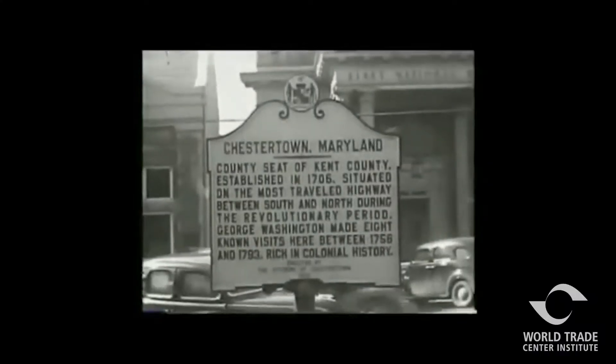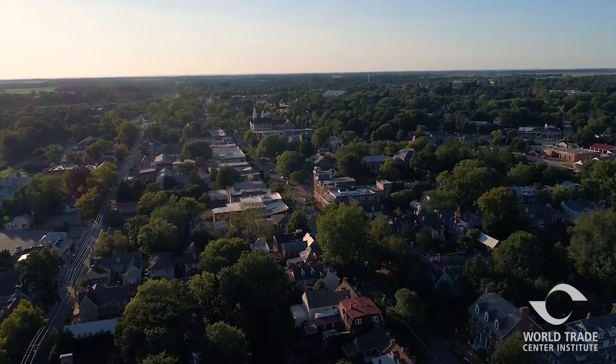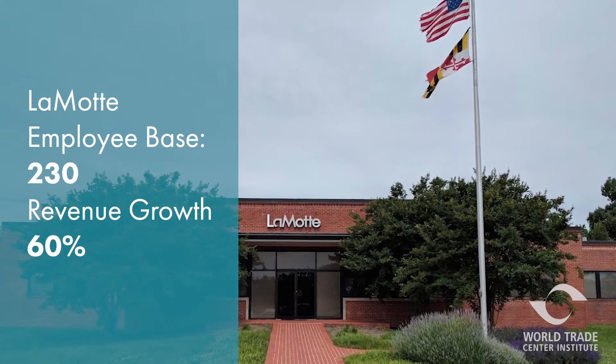In the mid-1950s, LaMotte relocated to Chestertown, where the company currently operates out of its 15-acre industrial park with an employee base of over 230. LaMotte's revenues have grown by nearly 60 percent.